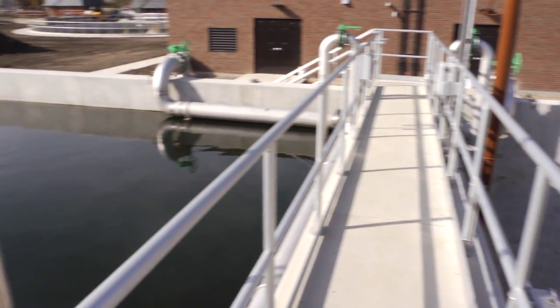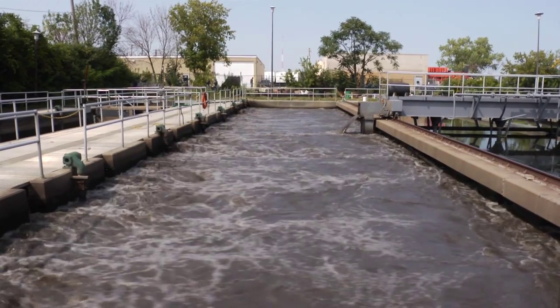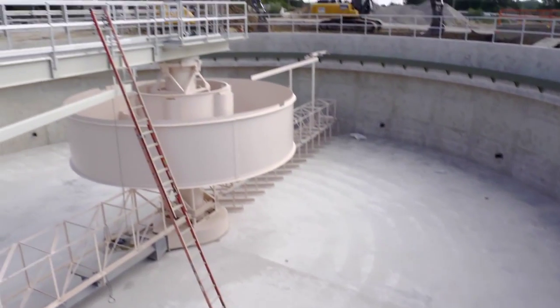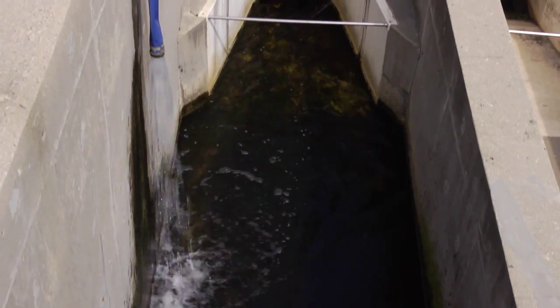The process consists of screens that remove the large articles of waste coming in, followed by aeration basins and secondary clarifiers. We have effluent filtration and disinfection, and finally discharge to the creek.